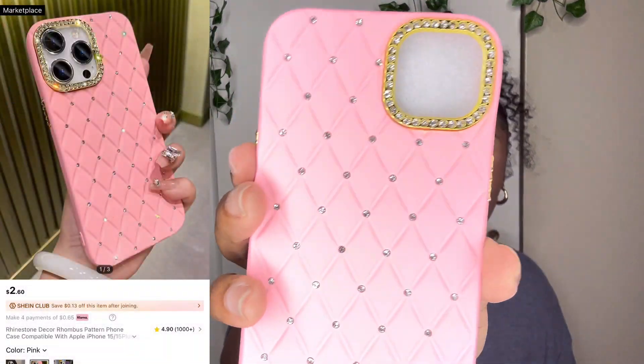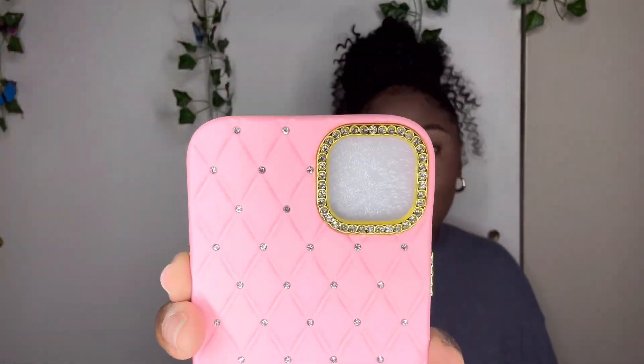This next item is a pink phone case for an iPhone 14 Plus and it is so cute. I'm glad I'm finally doing this video because now I can put it on my phone — I've been wanting to change my case for the longest. I really wanted to use this one because it's brand new. It has all these rhinestones on it — oh my gosh it's so cute — and these little gold buttons. I love me some pink.